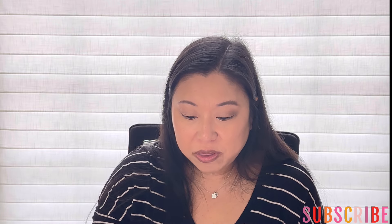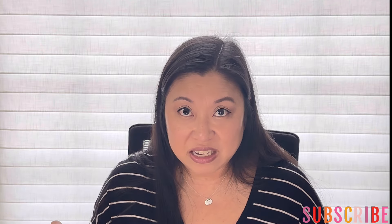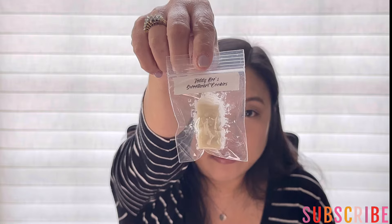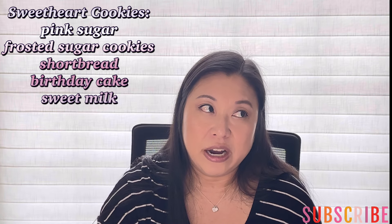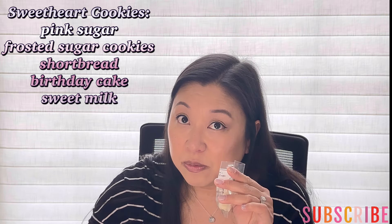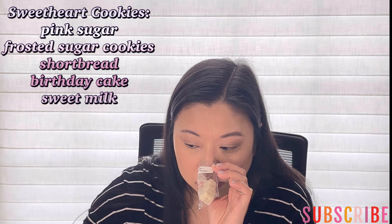I also pulled this little sample that someone included in one of my de-stash orders, and I'm so excited because I love this scent and I'm dying for it to come back. This is Sweetheart Cookies from Teddy B's — I'm going to do this in my office, there are two pieces here. This is such a pretty scent. I think it's like bakery, like cookies with pink sugar. Tiffany does pink sugar so well. It smells amazing. I hope she brings it back. If anybody has this and would like to de-stash it, please message me. I'm obsessed.